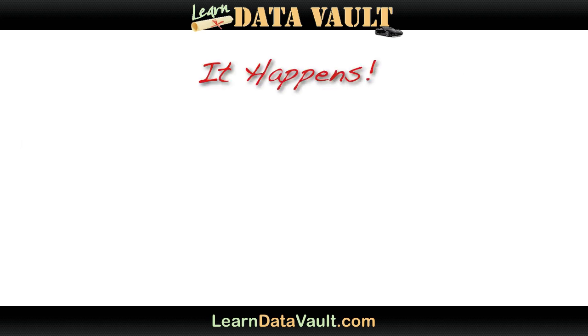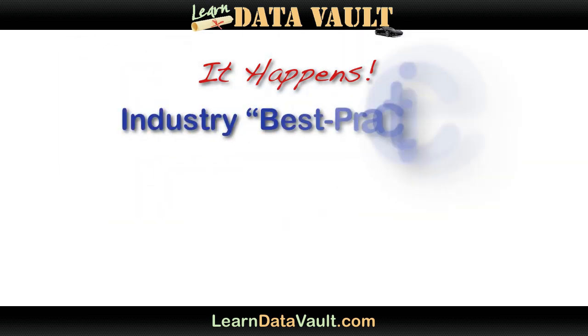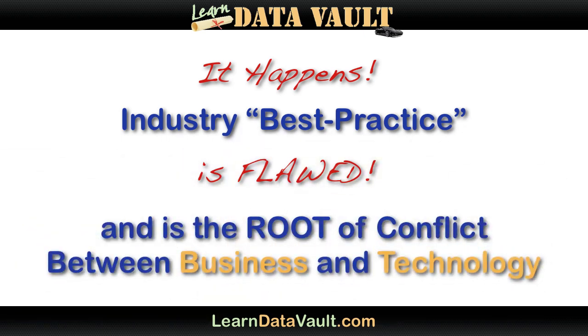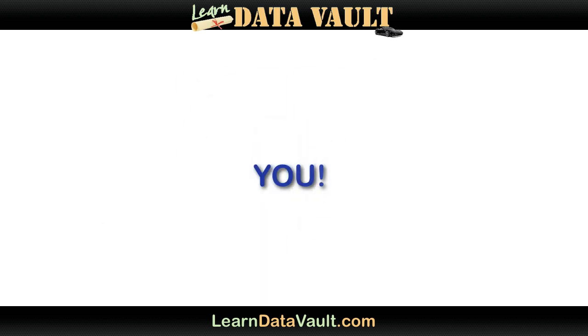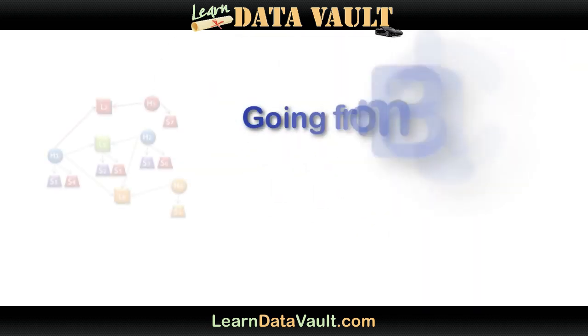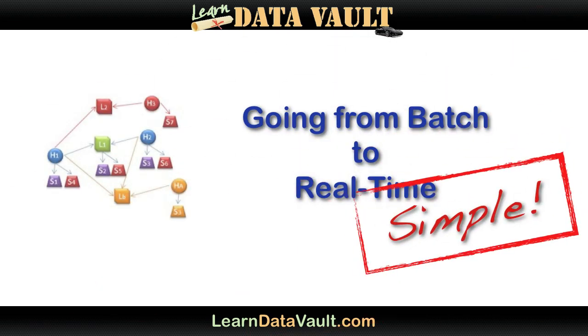The solution has been the BI team telling the business they can't make changes to the business process without first informing the team and getting them ready for it. Now, while this still is considered a best practice, is it really truly a best practice? Should the technology team dictate how business should be done? The Data Vault methodology completely eliminates this issue and makes you a partner in the eyes of your business users. They will think you're a hero — but that's another story. The Data Vault model is the only business intelligence model that can go from a batch to real-time mode with no model changes at all.